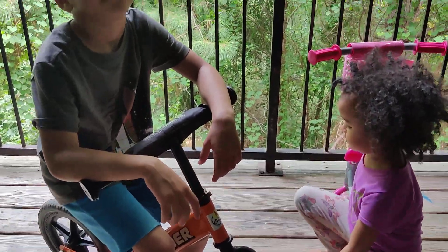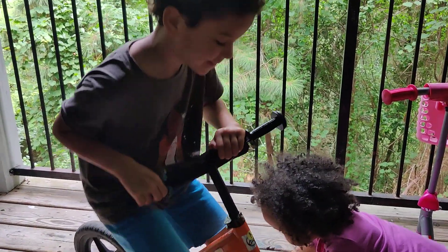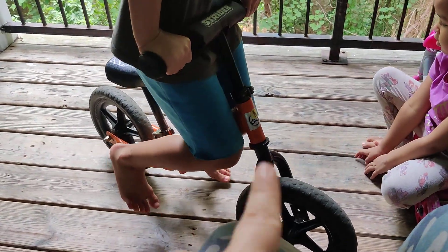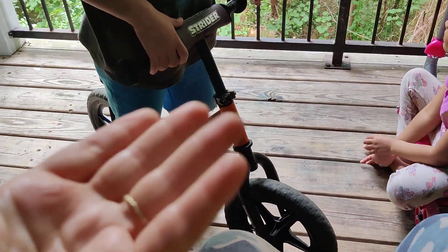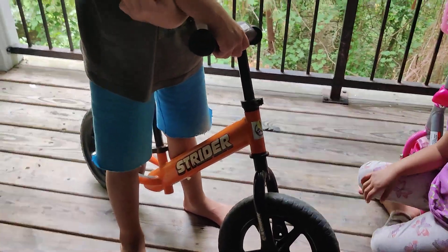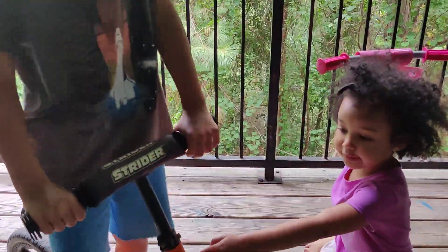I just wanted to make this video to let you know I highly recommend the Strider. If you're looking for a balance bike for your children, this is the one. I'm going to link it in our Amazon store — Zany Kids Amazon store. It comes in different colors: pink, blue, black, and this orange which is a bestseller because it's great for girls and boys. Make sure to like and subscribe, and we hope you get your Strider and enjoy it just as much as we do!